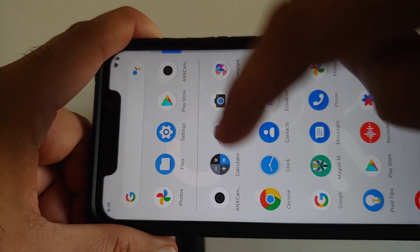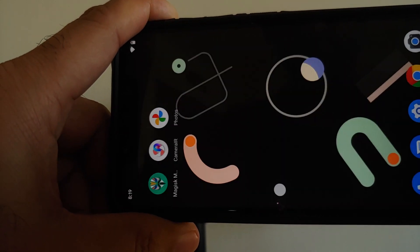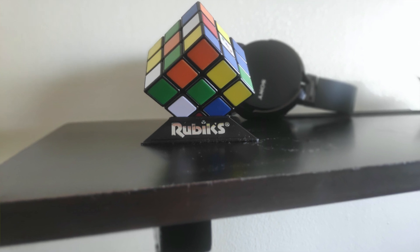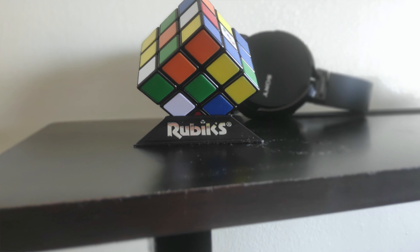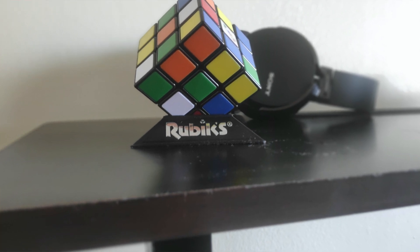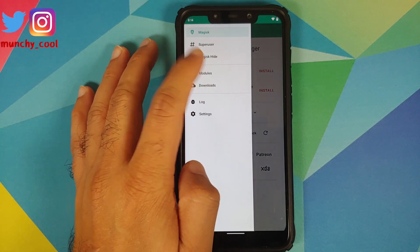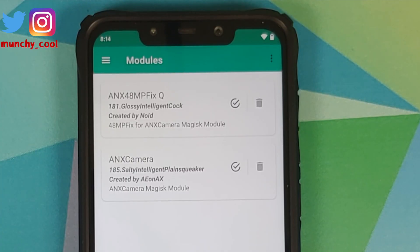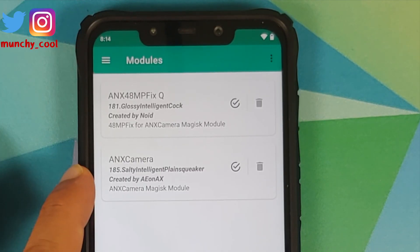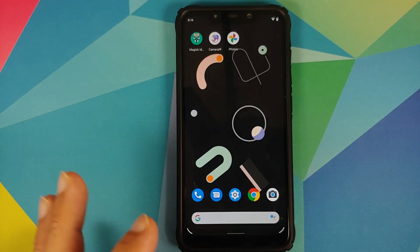They have also fixed access to auxiliary cameras, which means that if you are using ANX camera now, portrait pictures will work absolutely fine and you will have blur in your portrait pictures. The version of ANX camera I am using is a Magisk module — I have installed the 48 megapixel fix and version 185, the salty build, and it is working absolutely fine.